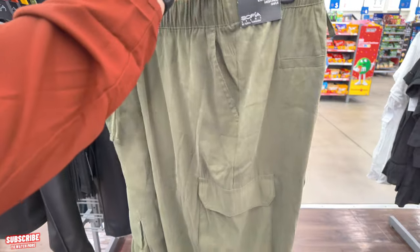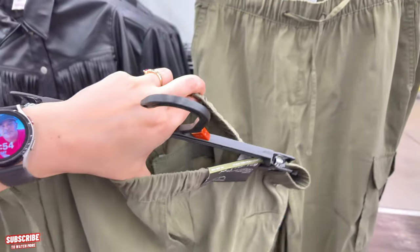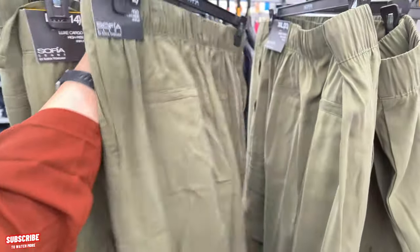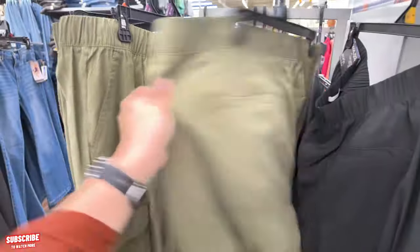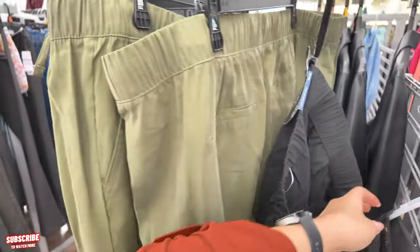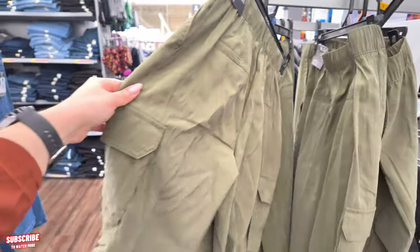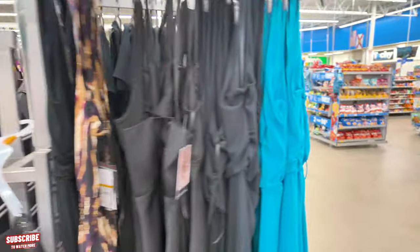They have high rise ankle cargo pants by Sofia Vergara for $14.98 — super nice. I'm liking this, guys! I might have to shop at Walmart. All the different sizes, but my size is gone — I would have bought one of these. These are $24.50 high rise cargo pants by Sofia Vergara, and they're basically gone. Only extra small is left — I'm a medium, or a large depending on the brand.